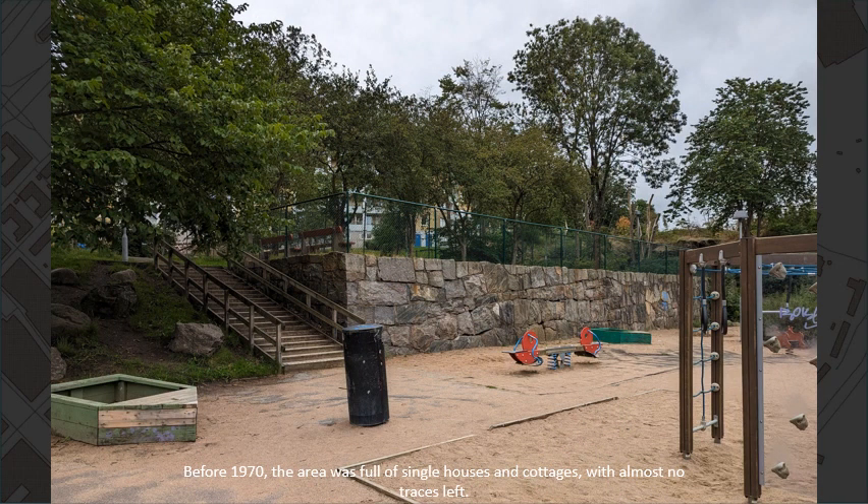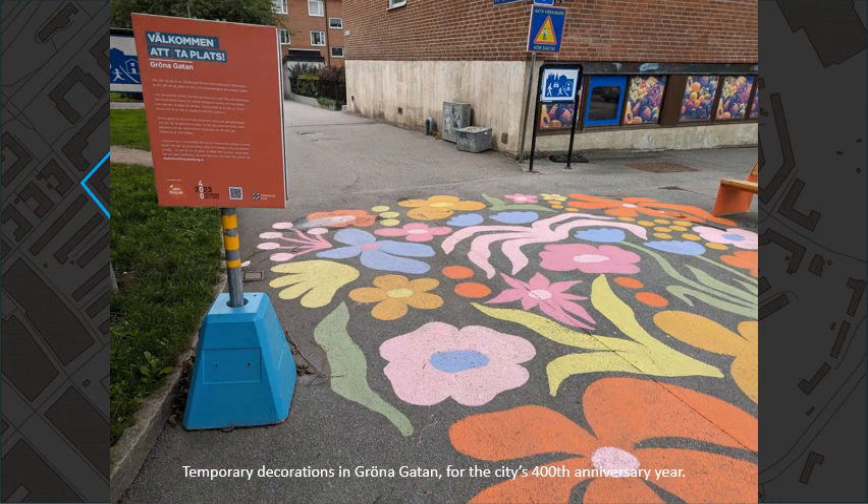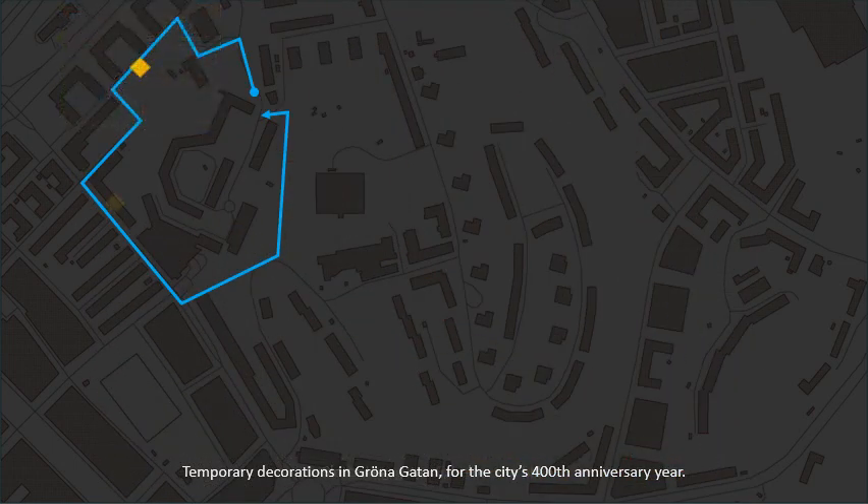Before 1970 the area was full of single houses and cottages, with almost no traces left. There are temporary decorations in Gröna Gatan for the city's 400th anniversary year.